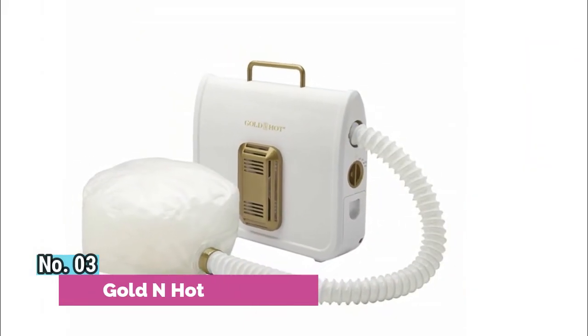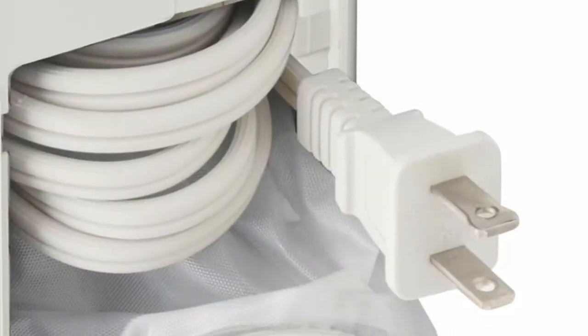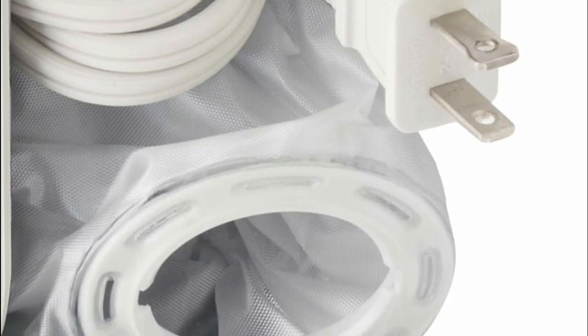Number 3: Gold N Hot. Soft bonnet cap fits rollers of all sizes and features jumbo size drawstrings for easy maneuvering and adjusting. Great for traveling — built-in compact compartments to house the bonnet, cord, and retractable hose make storage easy.